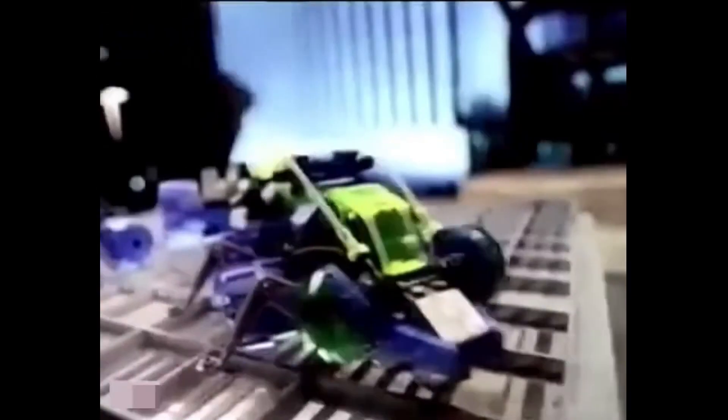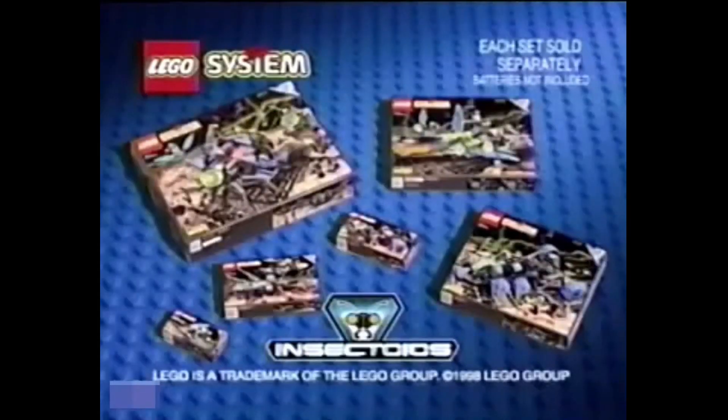On every street, they're building, calling, crawling. In every neighborhood, they're glowing, flying, multiplying. Lego Insectoids are coming for you! New Lego Insectoids — insects sold separately. Batteries not included.